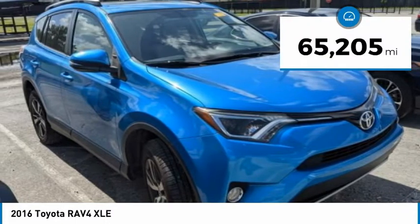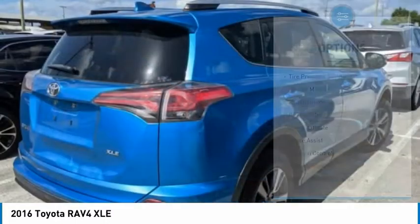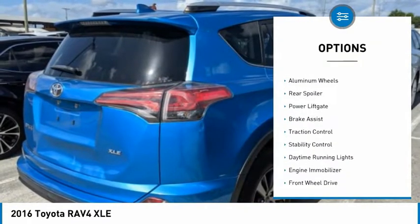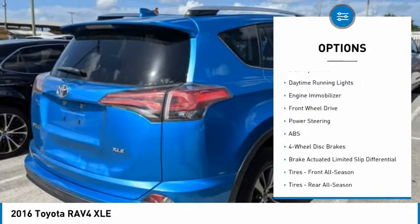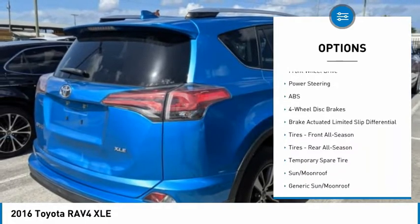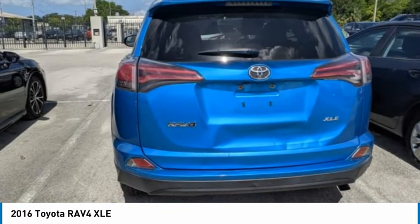This vehicle has less than 70,000 miles. Here are some of this vehicle's great options: tire pressure monitor, heated mirrors, aluminum wheels, rear spoiler, power liftgate, brake assist, traction control, stability control, daytime running lights, and engine immobilizer.